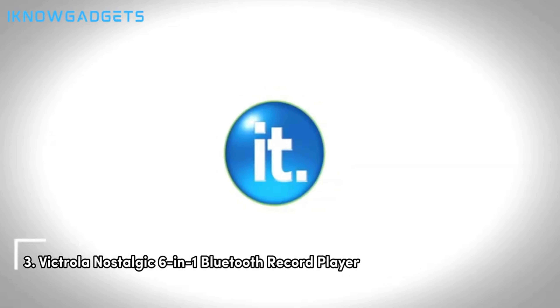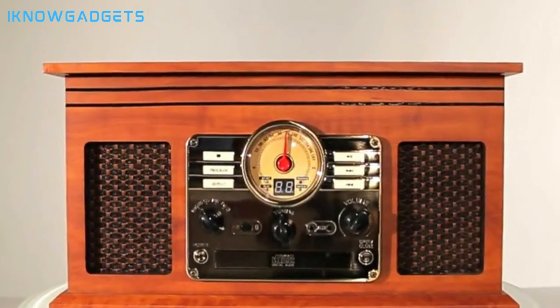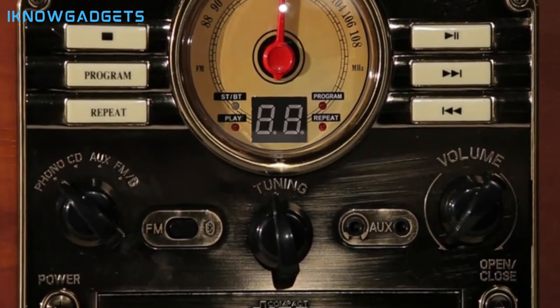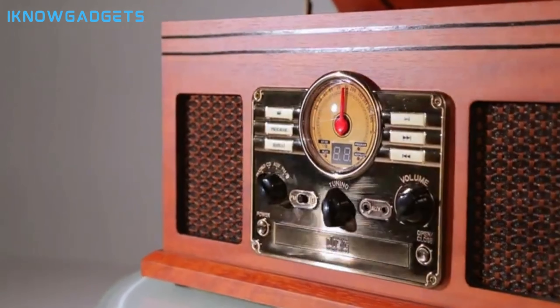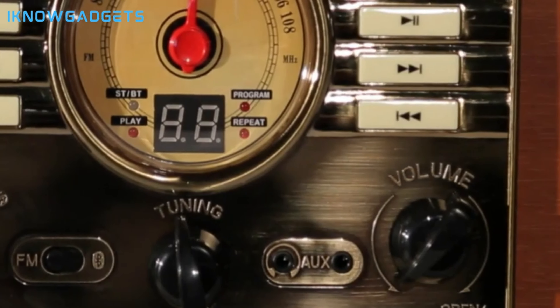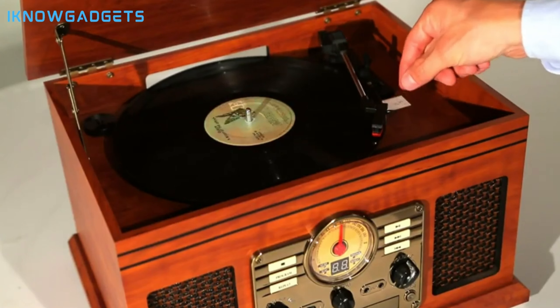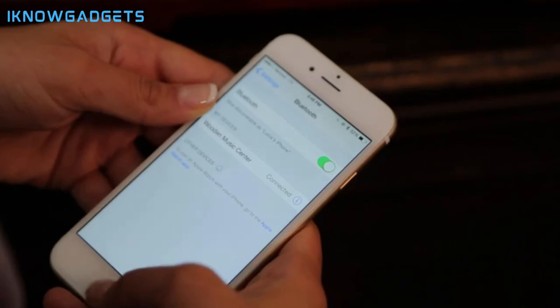Securing the third spot is the Victrola Nostalgic 6-in-1 Bluetooth record player. Let's explore why this turntable is a nostalgic delight with modern convenience. A 6-in-1 entertainment center covering vinyl records, CDs, cassettes, AM/FM radio, Bluetooth streaming, and more. Quick setup with no stereo system or extra equipment required. 3-speed belt-driven turntable — 33⅓, 45, and 78 RPM — for versatility. Expanded connection options including RCA line outputs for external speakers or amplifiers. Intuitive controls, headphone jack, and a range of playback options. Premium sound quality with minimum vibrations for an immersive listening experience. A stylish retro real wood case, high-quality fabric grills, and a well-balanced sound.